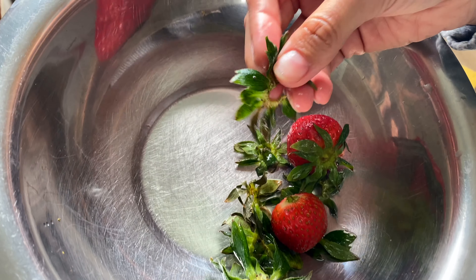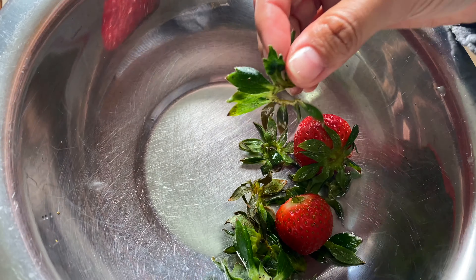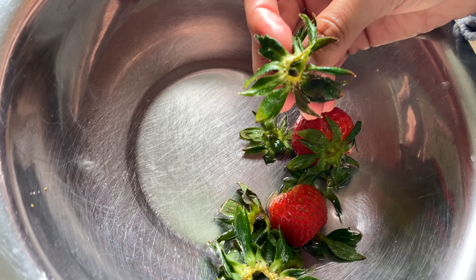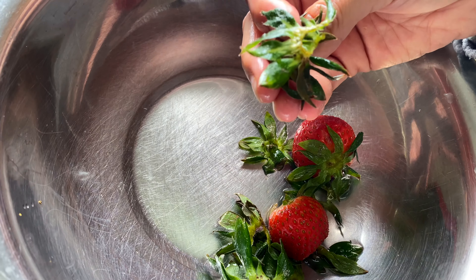I have these strawberry greens here that I'm not going to throw away because these are organic strawberries. I'm going to put these in the freezer or the fridge and have them in my next smoothie because they're so rich in nutrients.